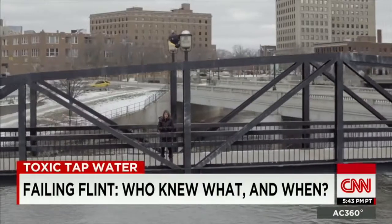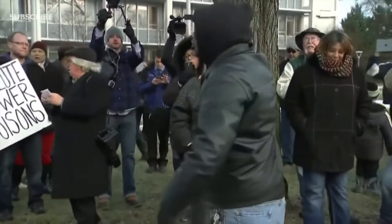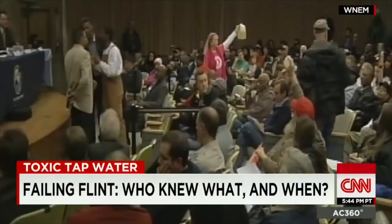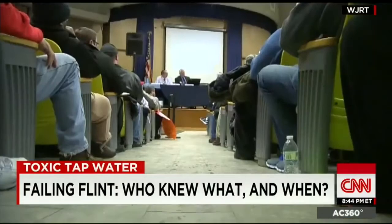Flint's history, however, extends beyond just lead pipes. The city's population is 50% African American, the per capita income is less than half that of the rest of Michigan, and the poverty rate is 40.1%, the highest in the state. The demographics are essential in understanding the social and political effects of the water crisis, and may explain the decisions made by city and state authorities.